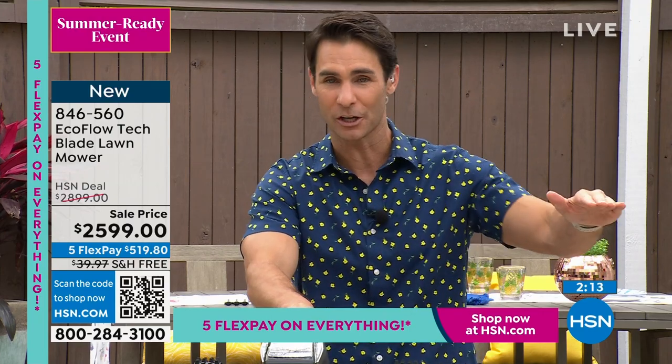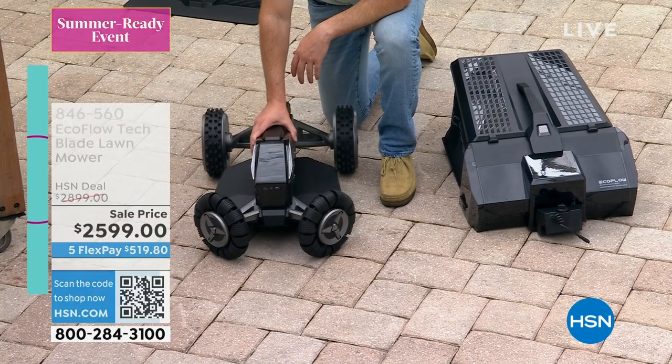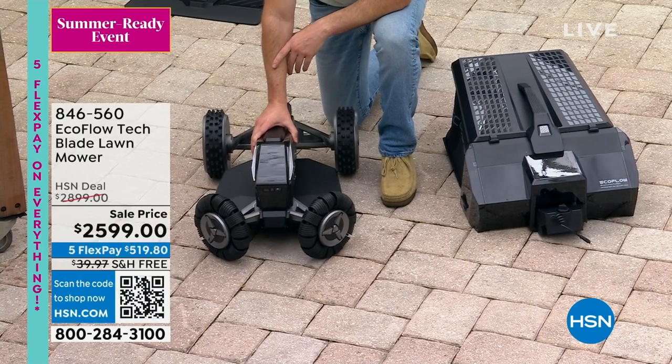You're not pushing anything, you're not buying gasoline. Take a look at your screen — 18-month VIP financing, use your HSN card, Zulily card, or Q card, pay this off over 18 months. And today you're getting $300 off the HSN deal price immediately.